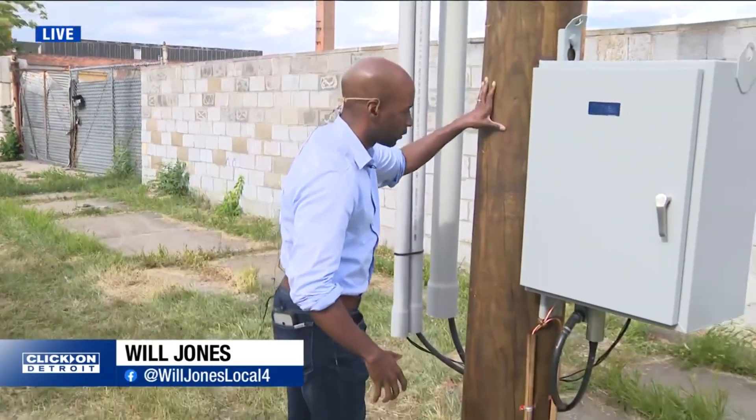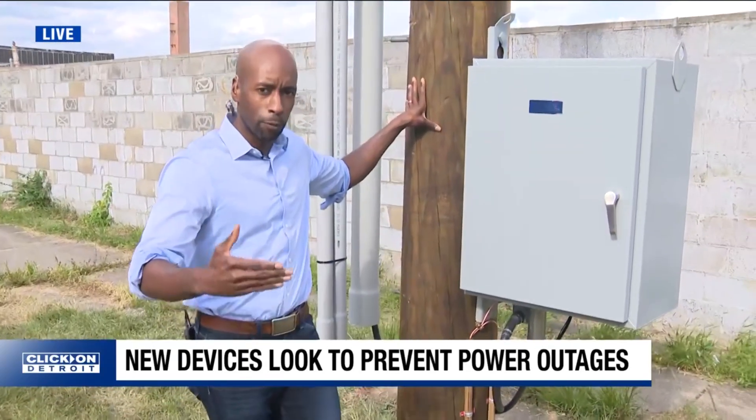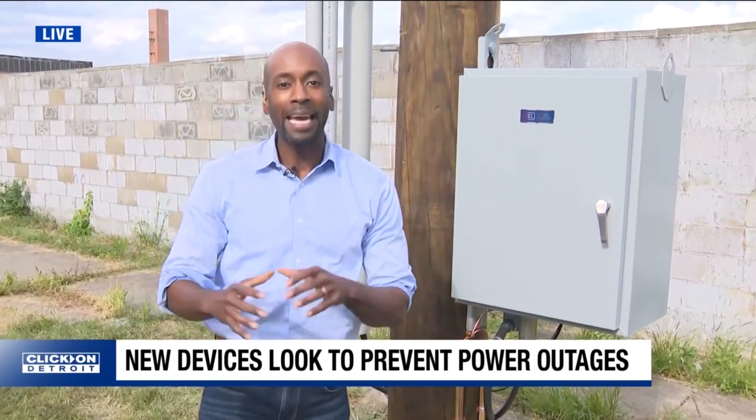We're on Roseline near Chicago on Detroit's West Side. The smart grid device is installed at the top of this utility pole. We watched it go up this morning, and the goal is to improve service reliability and safety.